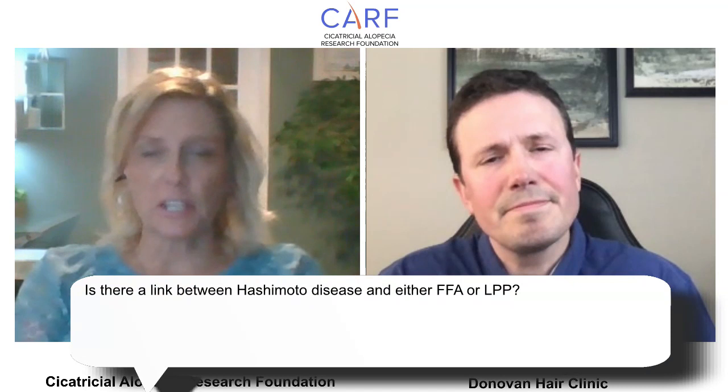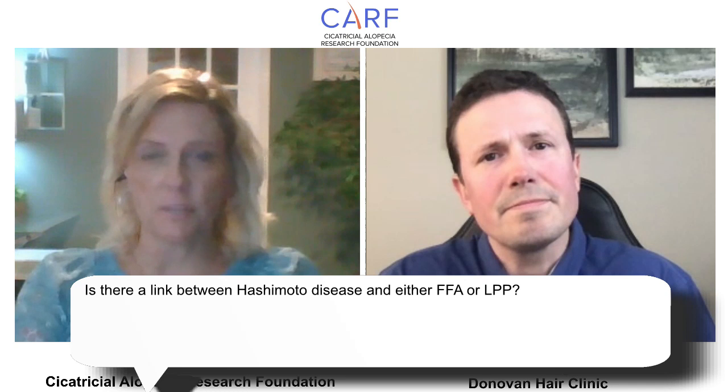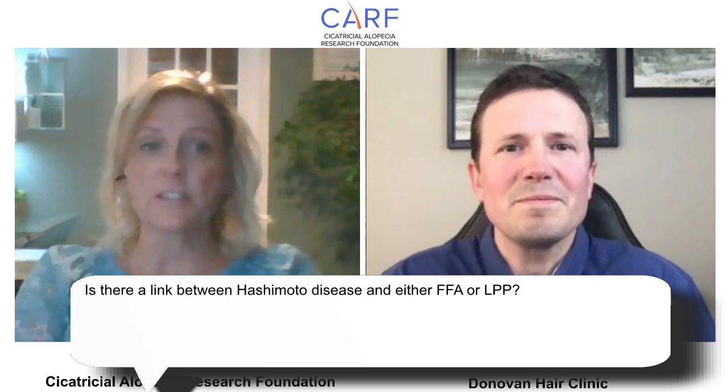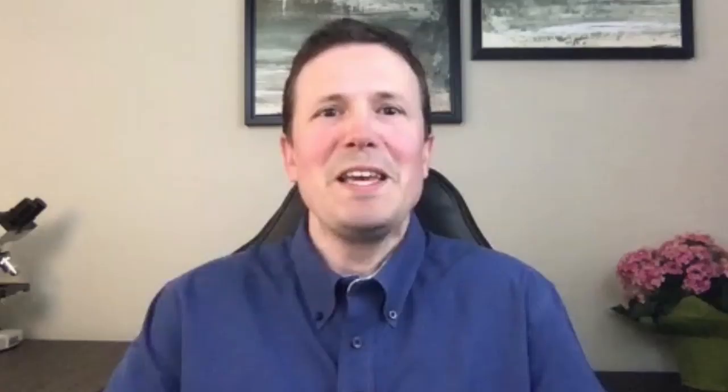Hair transplants can be successful in some patients but not all. One reason they're often unsuccessful is the disease truly isn't burnt out yet. Generally, that patient should also be off medications, which tells us the disease is truly inactive. It's a process that needs a lot of careful consideration. Is there a link between Hashimoto's disease and FFA or LPP? There sure is — patients with FFA have about nine times higher risk of thyroid disease compared to patients without FFA.